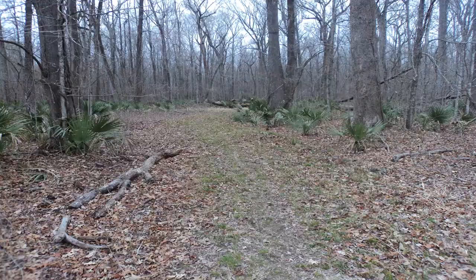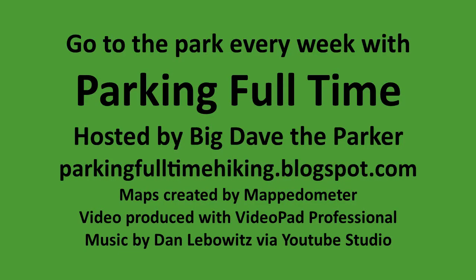Hit the subscribe button, thanks for watching, and until next time, I'm Big Dave the Parker — take care and God bless!